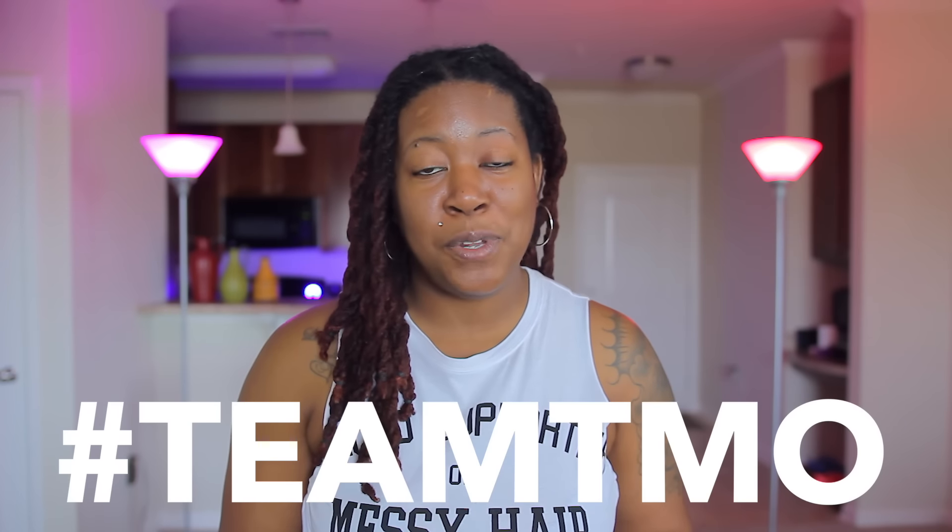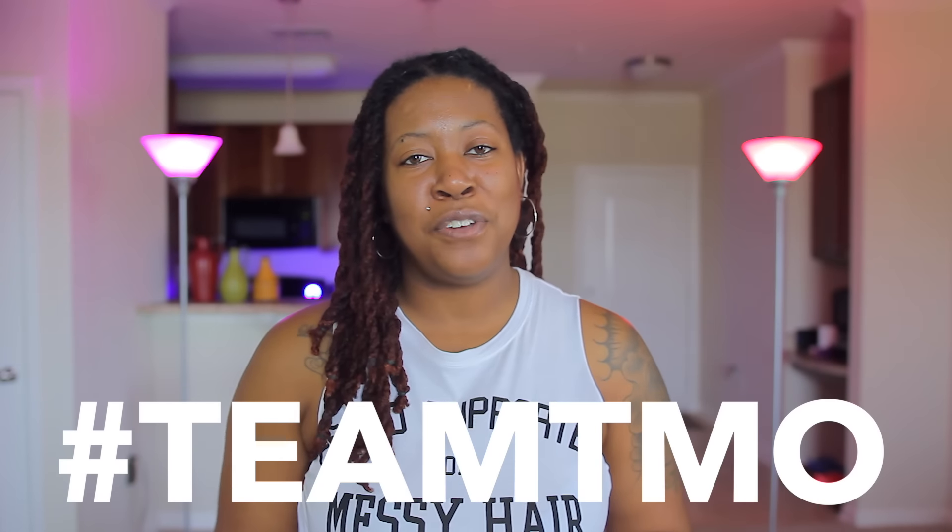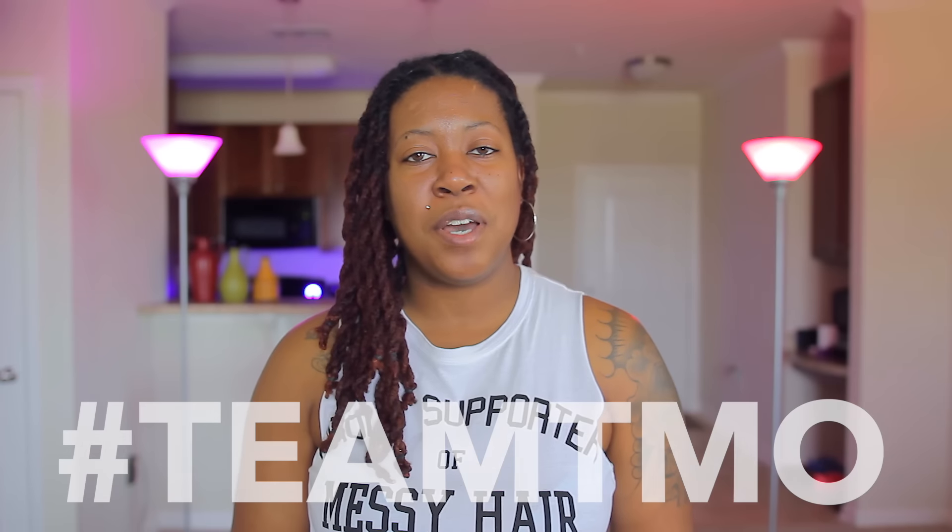That's gonna sum everything up for this one. Links to purchase are gonna be supplied down below in the description box, and team TMO please show up and show out down below in the comment section, on that like button, and definitely on that share button as well. As always, thanks for taking the time out to let me check you out.